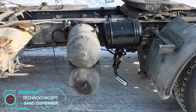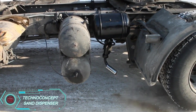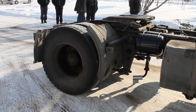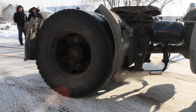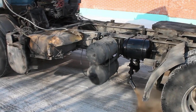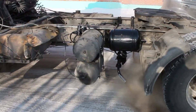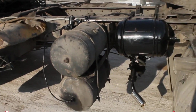Techno Concept's sand dispenser is designed for the icy and snowy highways of northern regions, built for trucks that need extra traction. It features two tanks mounted in front of the rear wheels that release sand through a nozzle at a rate of 1 kg per minute, improving grip in slippery conditions. The driver can control the system with a button right inside the cab. Techno Concept says this system can be fitted onto most trucks, making it a great option for avoiding accidents caused by sliding.